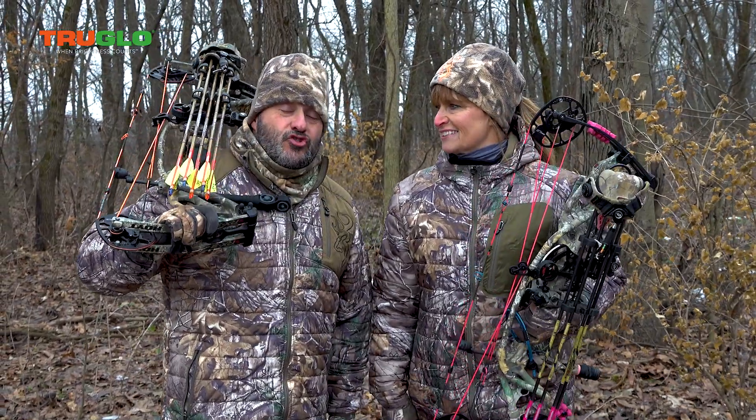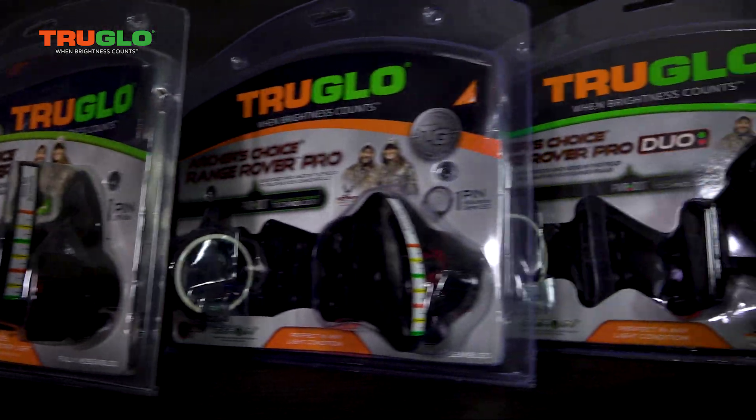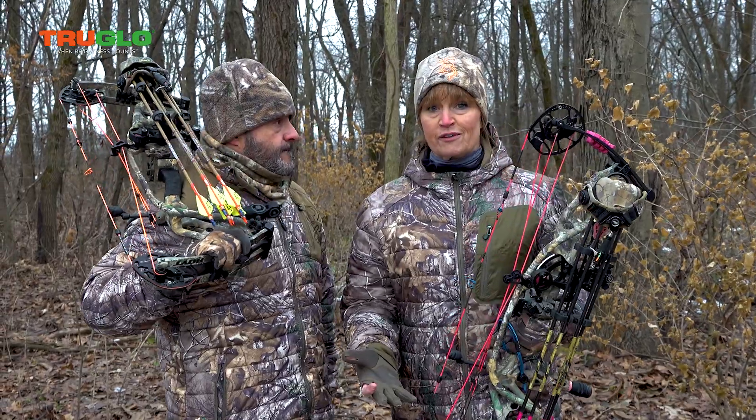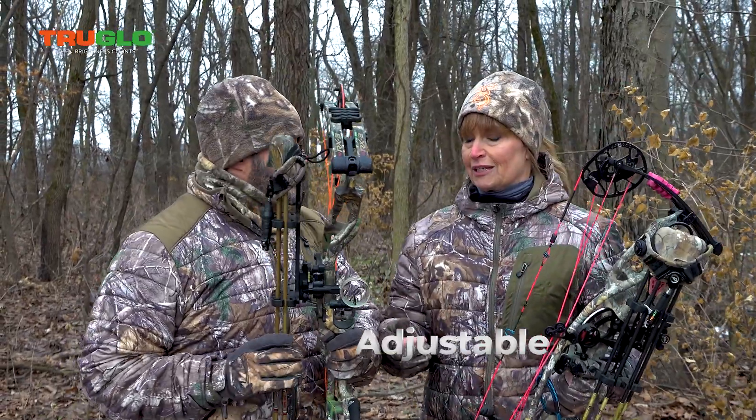We wanted to take a moment to talk about the Archer's Choice Range Rover single pin sights from True Glow. We've been shooting them forever, and the reason why I like it is the single pin, the adjustability, and it's so simple.